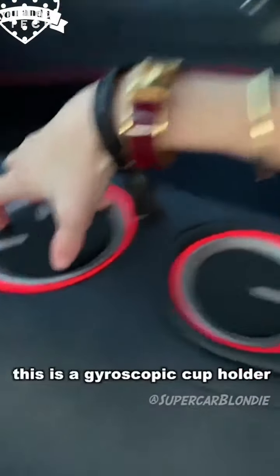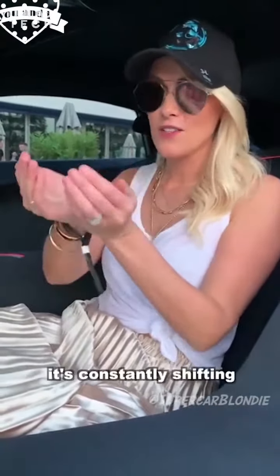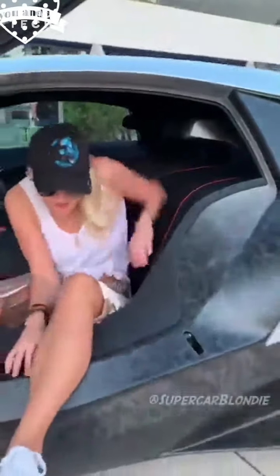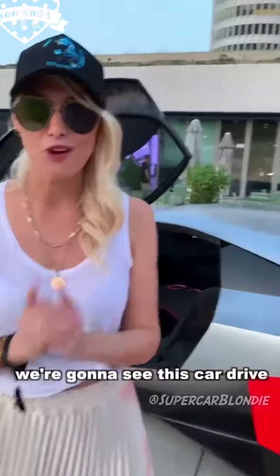This is a gyroscopic cup holder, which means when you've got a drink in there, it's constantly shifting so the drink doesn't spill. Now, as a world exclusive, right here, right now, we're going to see this car drive.